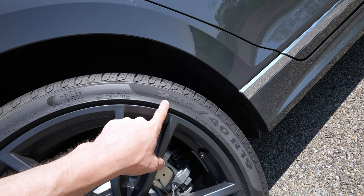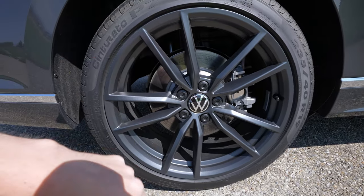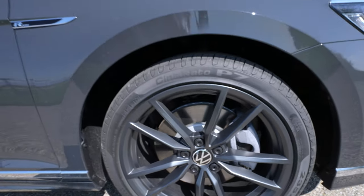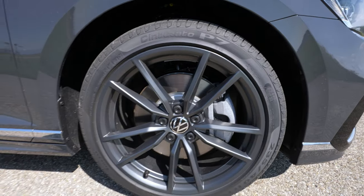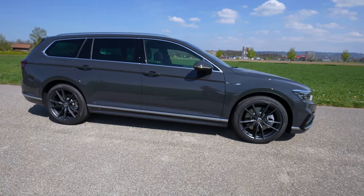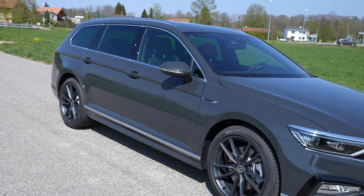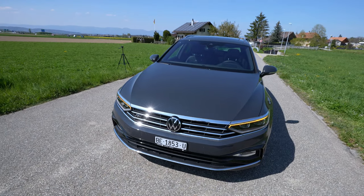The rims are 19-inch, 235/40 R19, in the same matte gray color. You have ventilated brake discs — they look gorgeous. In the front you have MacPherson independent suspension, and in the rear multi-link independent suspension. The front brake discs are much bigger than the rear. They fit nicely on the car. The front of the car looks great — it's a practical car; if you want something more special with the same performance, go for the Arteon Shooting Brake.